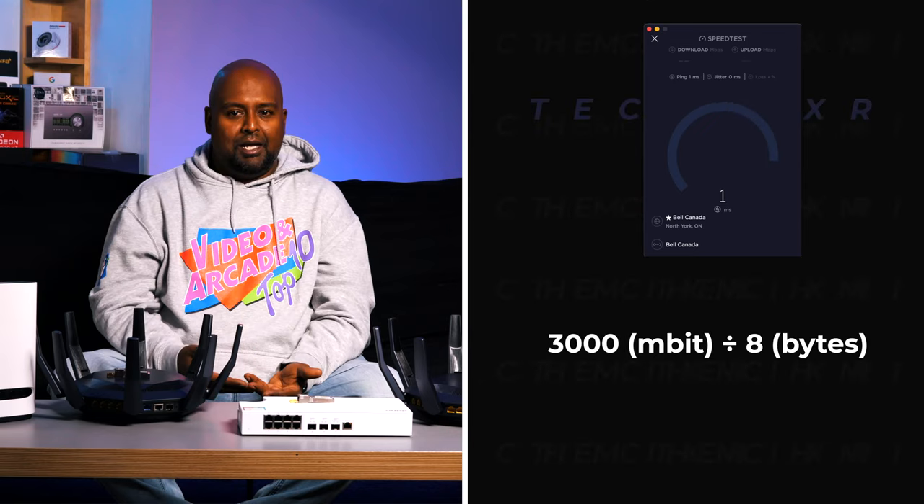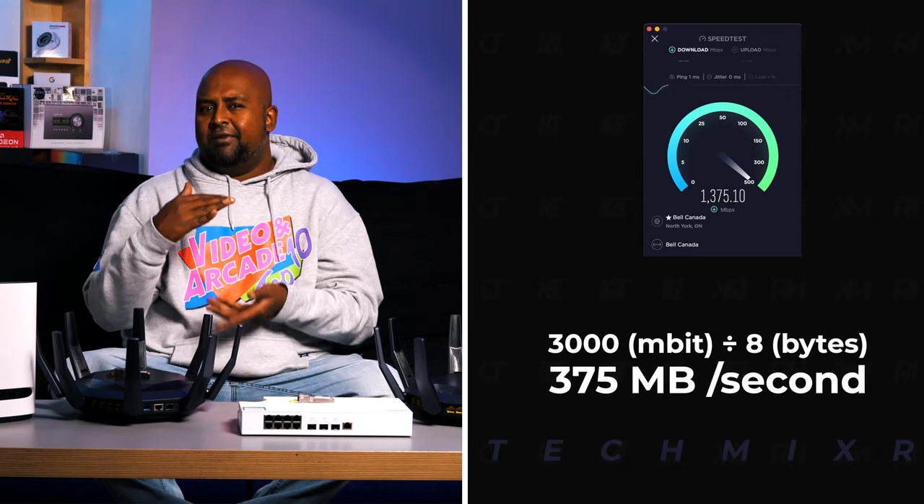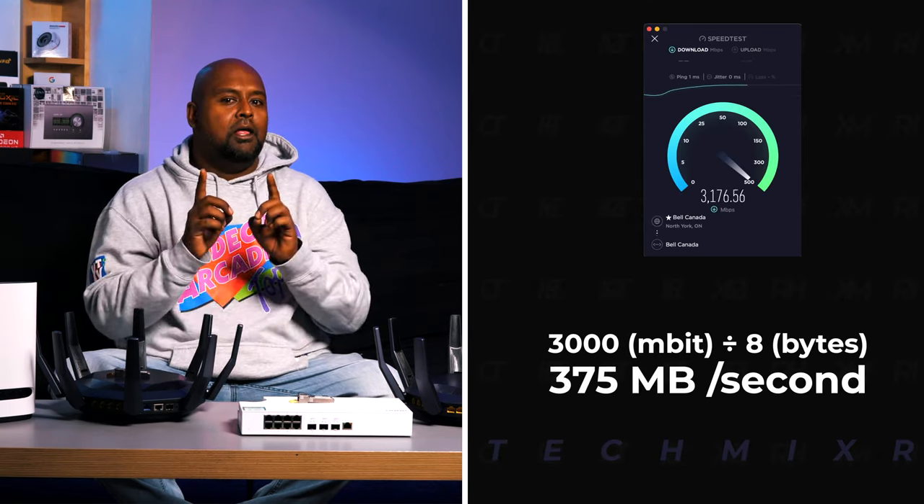I've had 3 gigabit for almost six months now and I've enjoyed it, but it may not be as fast as you've been led to believe. Services typically don't support up to gigabit in terms of download anyway, let alone three gigabit. And now that I've validated this for myself over the last six months, here are the main takeaways. Megabits are one eighth of a megabyte, so 3,000 megabits divided by eight gives us around 375 megabytes a second — and that's not what we're seeing here.